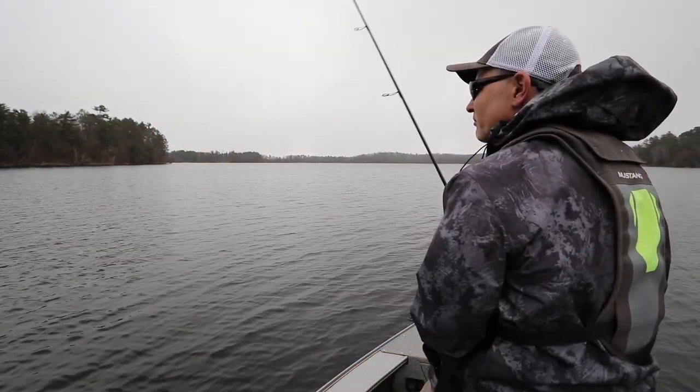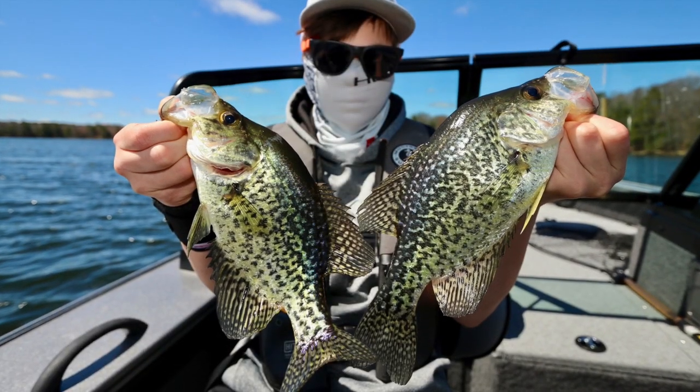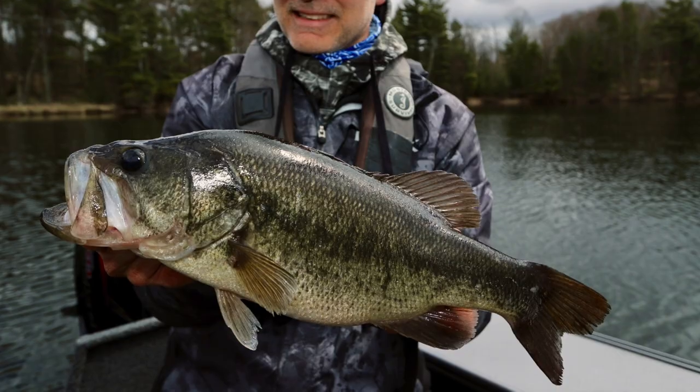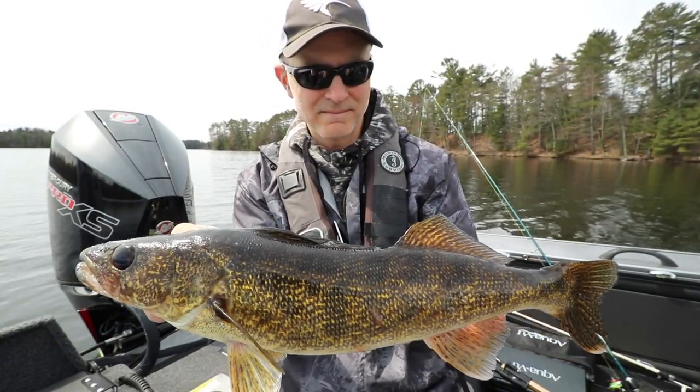With our season now open, we've got three primary targets that we're chasing right now. We've got panfish — bluegills and crappies that are primarily in the shallows. We've got largemouth that are definitely locked into a pre-spawn pattern, and then we've got walleyes that are just starting to strap on the post-spawn feedbag.